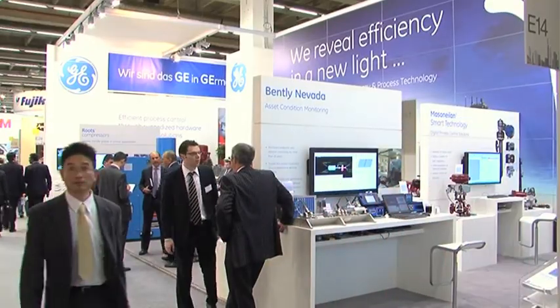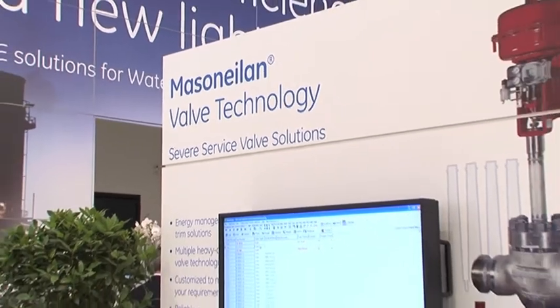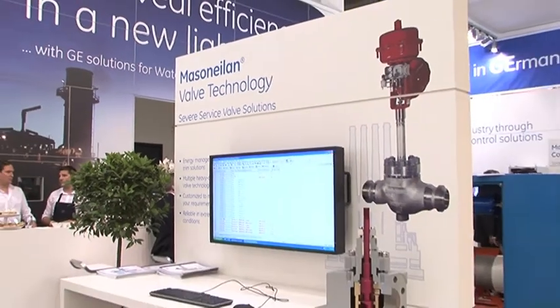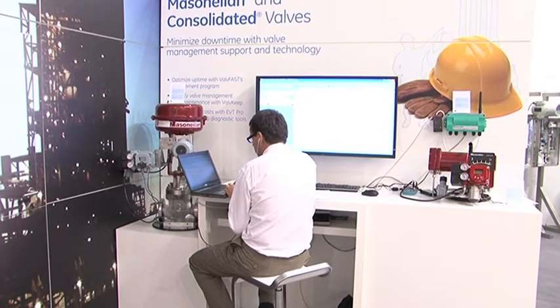We are here at Achema Frankfurt 2012 for the first time as part of GE's stand, participating in one of the major European trade shows. Masoneilan control valves and Consolidated pressure relief valves have been installed since the late 1800s.